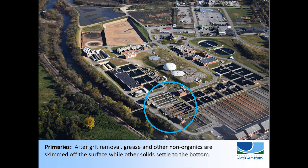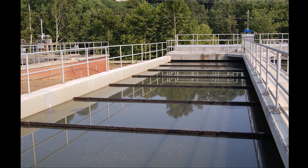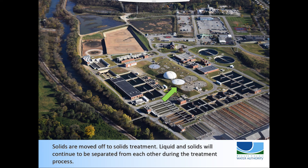Next, the wastewater flow travels to the primaries. Here fiberglass bars skim across the surface to remove floating scum before turning downward to scrape away any material that has settled to the bottom of the tank. This removes about 40% of the suspended solids in the wastewater. Solids get moved over to solids treatment while the wastewater flow continues on.